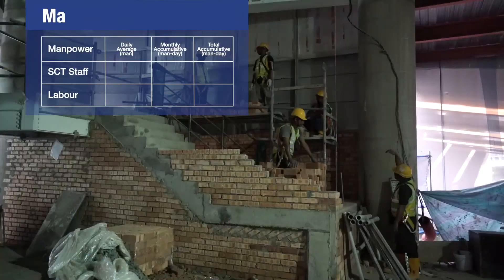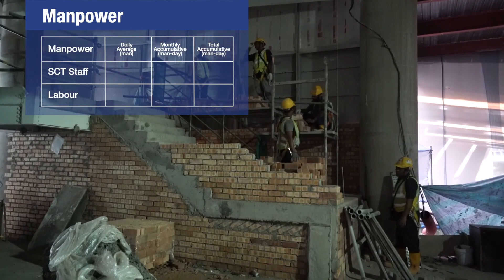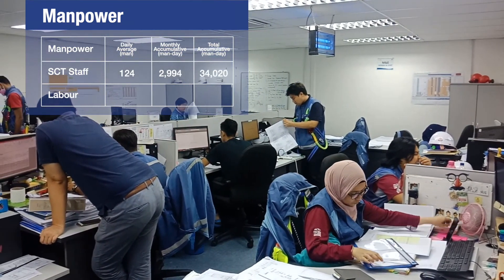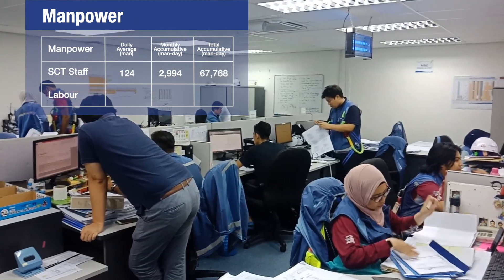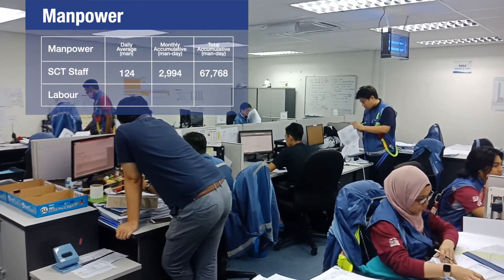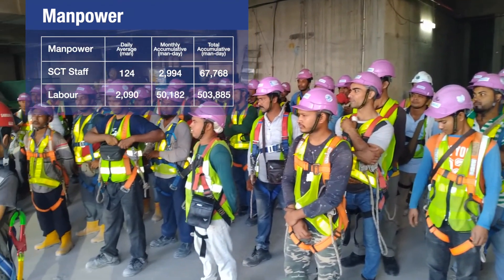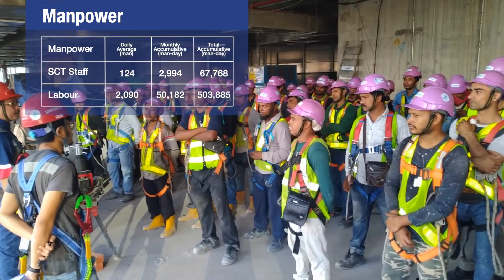The daily average manpower for the project is as follows: 124 Samsung C&T staff for this month, accumulated 67,768 man-days. 2,090 labors for this month, accumulated 503,885 man-days.